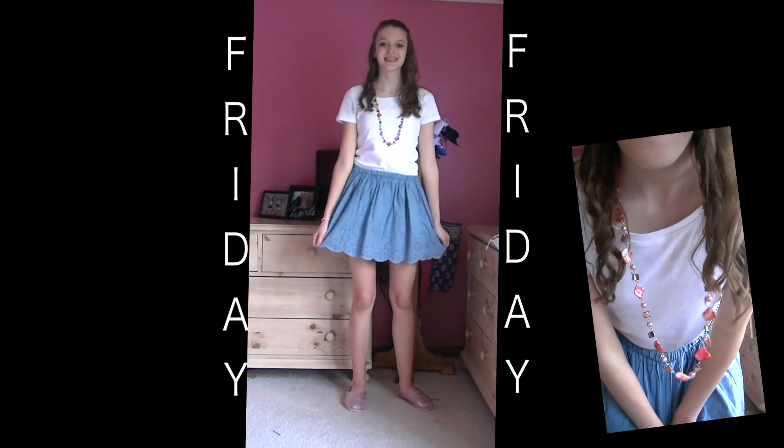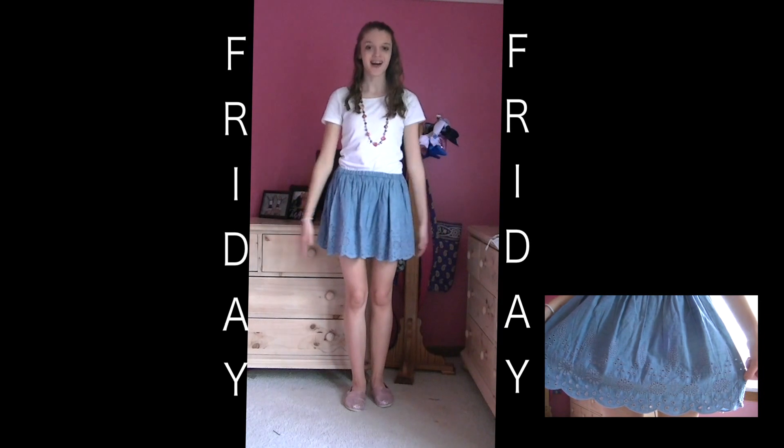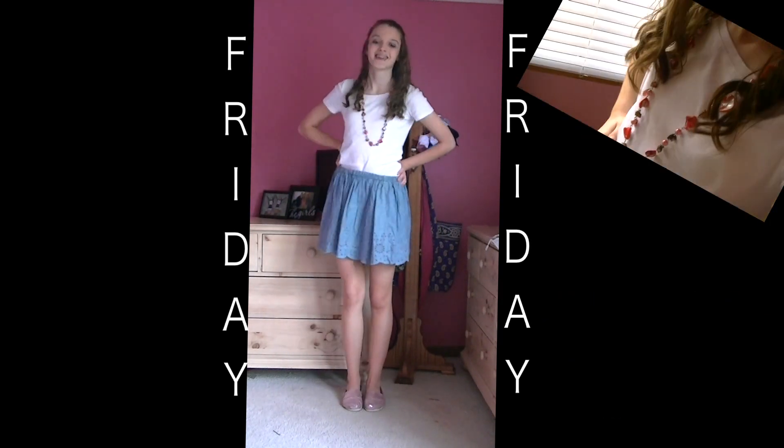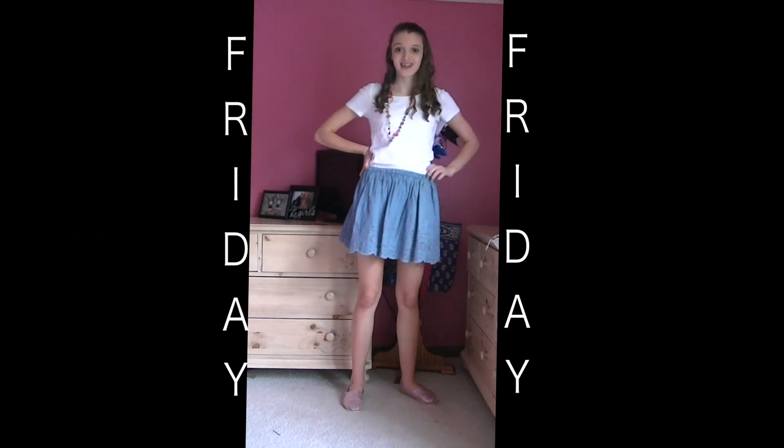So it is finally Friday and I'm just wearing a regular white top. I got my necklace from Charming Charlie's, I got my adorable denim skirt from Kohl's, and I'm just wearing curly hair and my pink Toms.